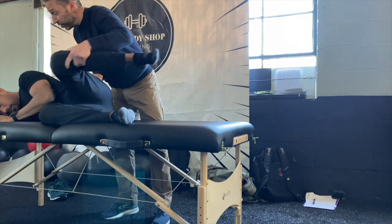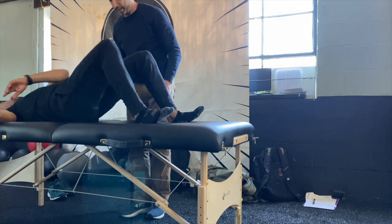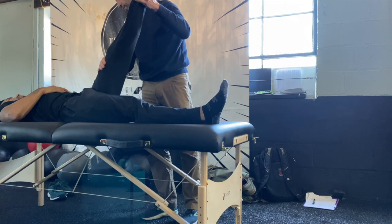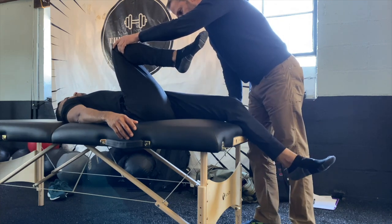Here you can see the left adduction drop test — he cannot adduct his left leg, it will not go down. Then turning him over for the straight leg raise, his left leg goes up 70 to 80 degrees, which is probably a little too much. Then testing left hip extension: when I bring his left leg down into extension it goes all the way down — it should stop short. Because it didn't stop short, I know the front of his hip is pathologic.